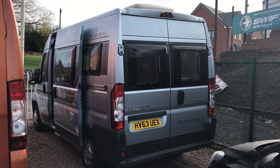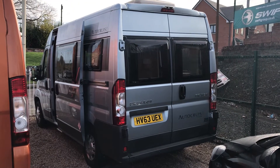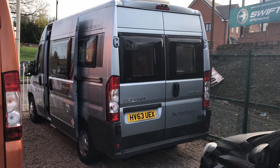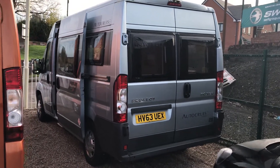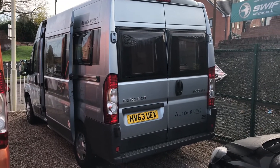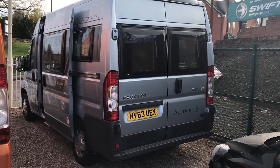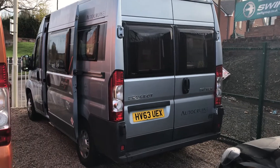Hello there and welcome to AEG Motorhomes in Starbridge, where today we're going to show you around an AutoCruise Rhythm, originally from 2013. She's on the Peugeot Boxer lightweight chassis, the 3.3 tonne chassis, 5.4 metres long, finished in a light metallic blue.